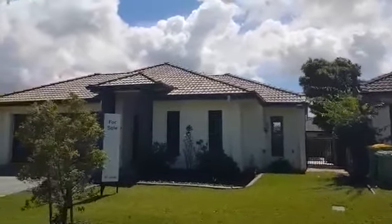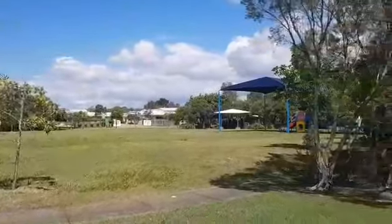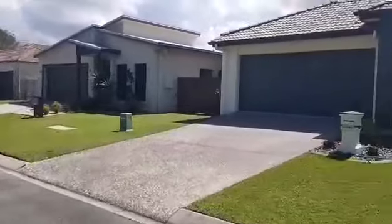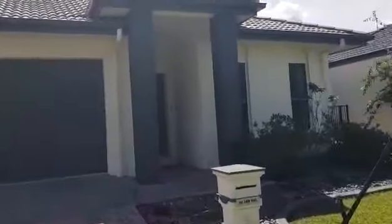Welcome to 5 Northbrook Street in Caloundra West. Beautiful parkside location, positioned on a no through road. The property itself is constructed of rendered brick the whole way around.